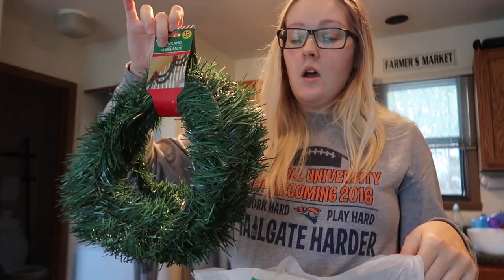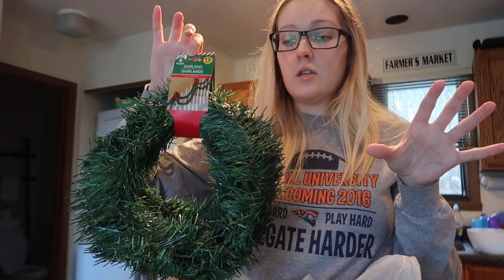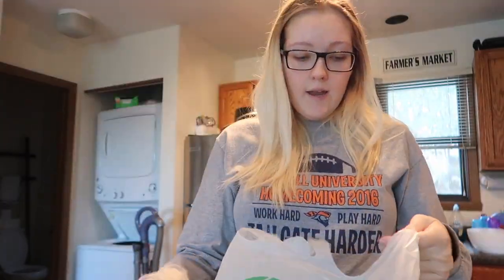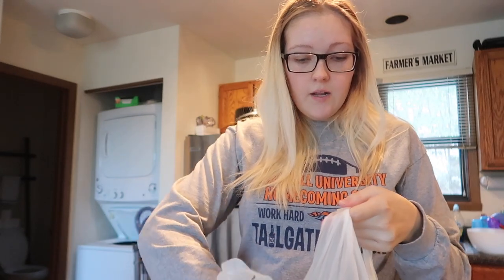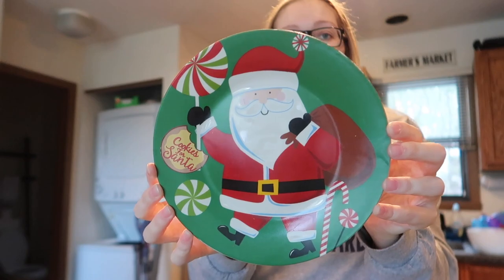The next things I got in this bag are packs of garland — 15 feet of garland each. They're super thin but they can simply jazz something up, like on the little entryway table. I got four of those, and then a cute little 'cookies for Santa' plate.